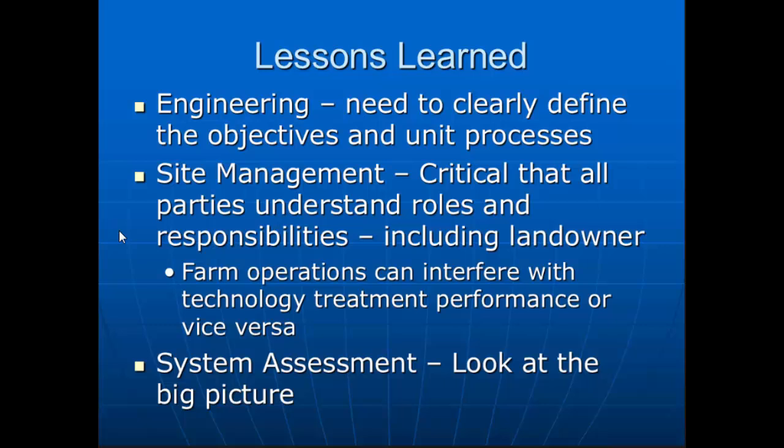You need to clearly define the objectives of who you're working with and what your processes do. Understand the individual unit processes — make sure you know when you do this, this is what happens and why. Site management is really critical when you get to the farm scale because we need to make sure everyone knows their roles and responsibilities, including the landowner. As a technology provider, are you going to require them to gather data or run equipment? And if you are, do they know how? Do they have the training and expertise?